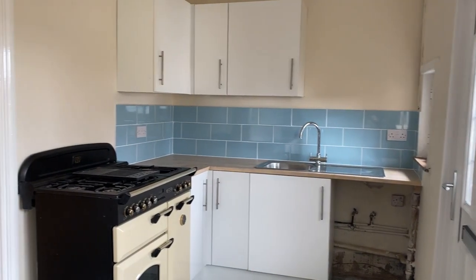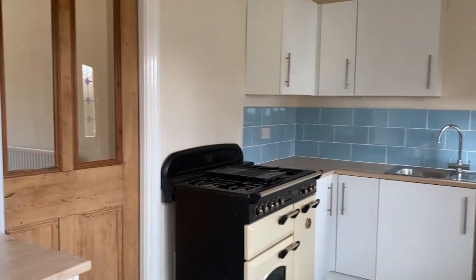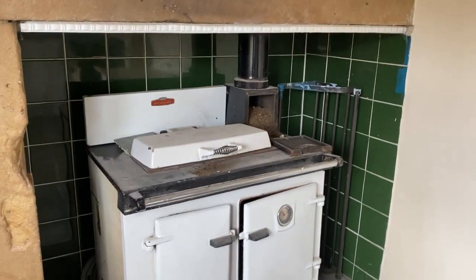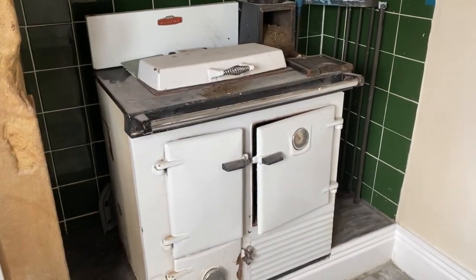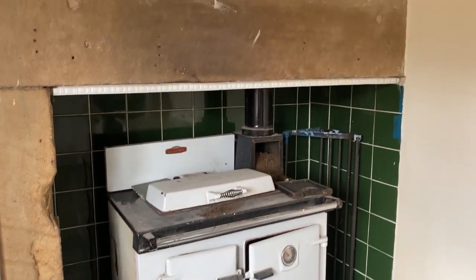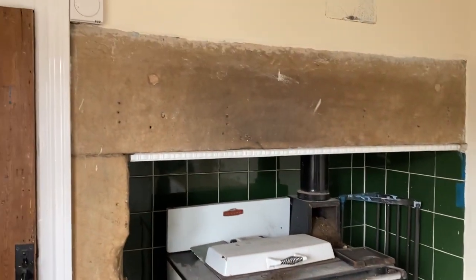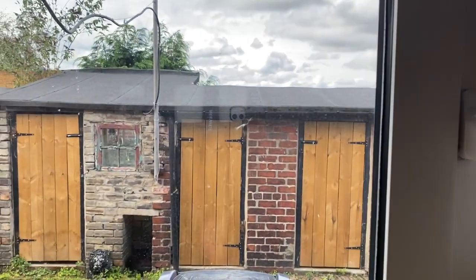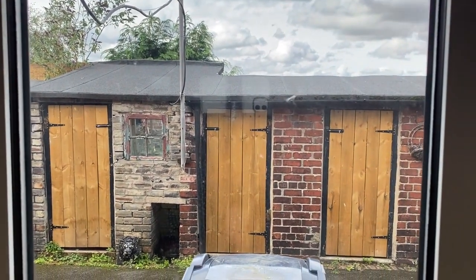Let me also show you the kitchen, which has been refurbished with new tiles and cupboard doors. There is also an Aga, which you can see here, which comes with the property — it isn't currently working, but it's a lovely feature, or you could have it removed. You've also got a lovely feature fireplace and a cupboard with the boiler. Outside, we have three outhouses with wooden doors.